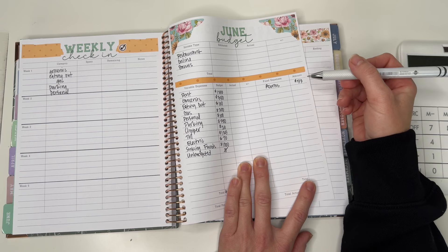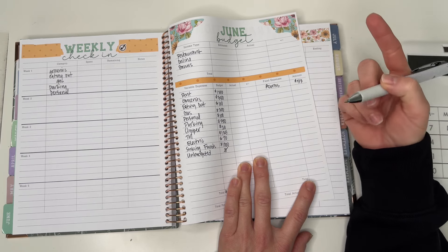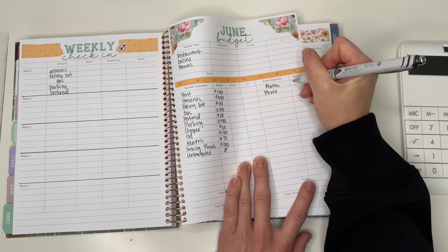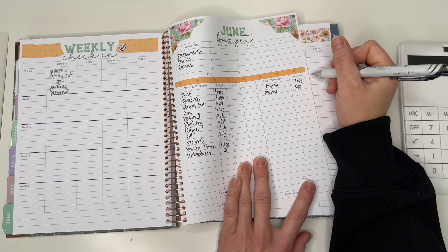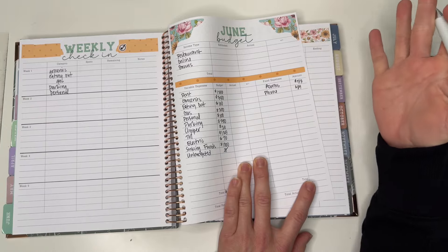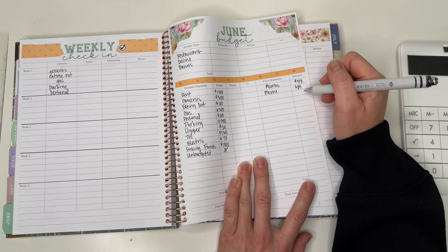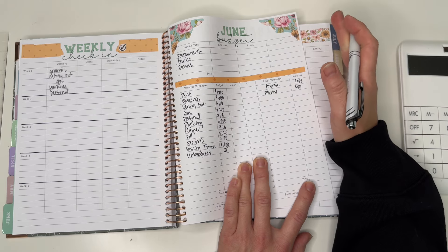I started out with $20 a month. You can also do roundup — it'll round up to the dollar and keep that change, which is really cool. I always have a link down below if you're curious. I like to diversify where I'm investing and saving my money, and I think Acorns is a fun way to do that. You can set it to be moderately aggressive, really aggressive — however you want your money invested.